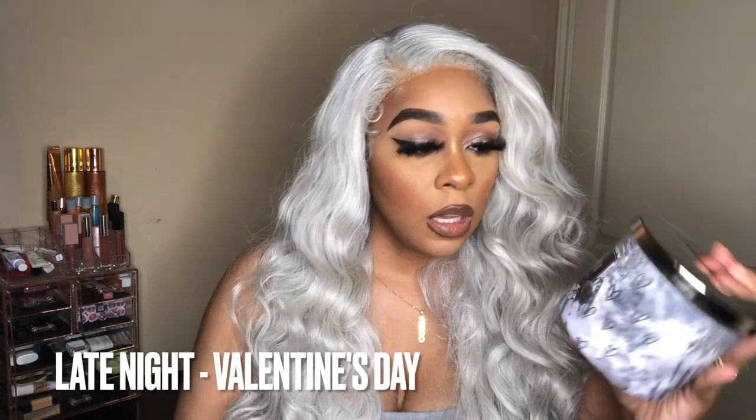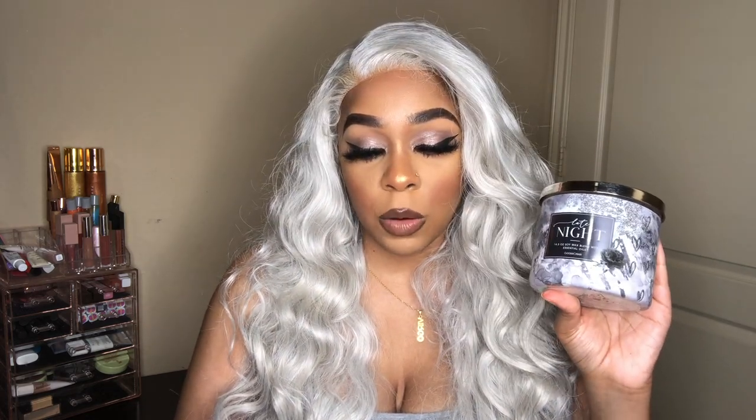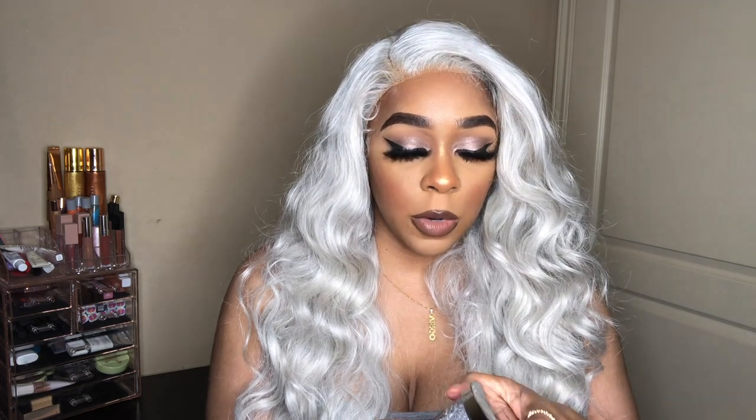The next one is Late Night. I might have had this before but I'm not sure. Just by the name, this is definitely a grown-up, sexy-time scent — I already know it. The scent notes for Late Night are cool waters, lemon flower, jasmine, cedarwood and musk. That smells so good; I cannot wait to burn that one.